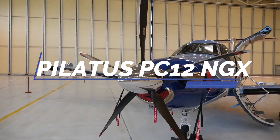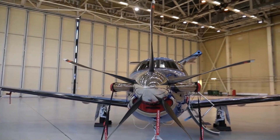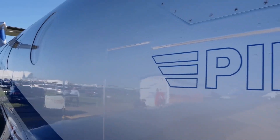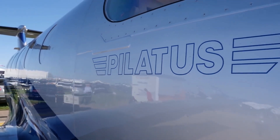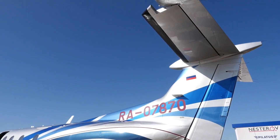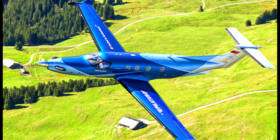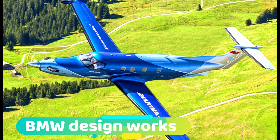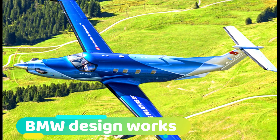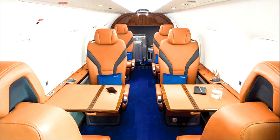The Pilatus PC-12 NGX is an airplane that continuously exhibits innovation, elegance, and luxury. It is one kind of airplane that is just unique in its class or category of jets, regarded as an upgraded version of the Pilatus PC-12 business jet. Through a collaboration with BMW DesignWorks, the Pilatus PC-12 NGX is equipped with one of the most advanced interiors in its class.